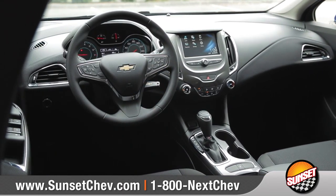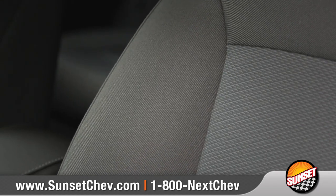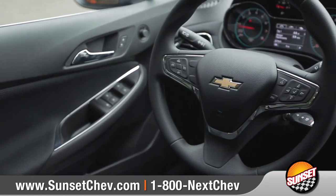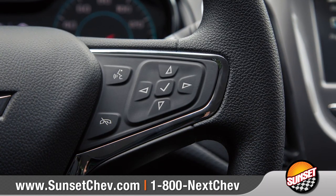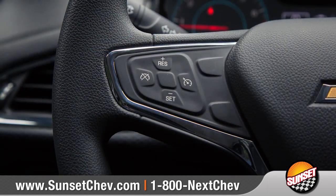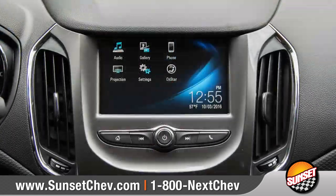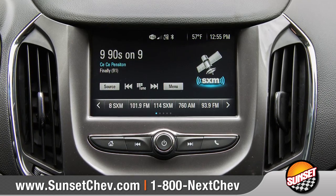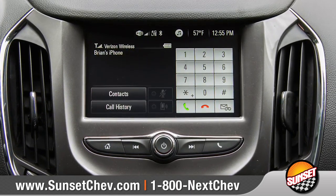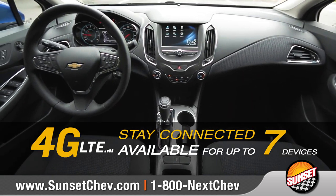Inside, Cruze features innovative technology and takes comfort to the next level with available heated front seats, as well as an available 3-spoke deluxe steering wheel that puts easy-to-use Bluetooth phone and audio controls right at your fingertips. Standard Chevrolet MyLink, with support for Apple CarPlay and Android Auto, seamlessly connects your compatible smartphone to the 7-inch diagonal color touch screen. Plus, available built-in 4G LTE Wi-Fi will keep you connected.